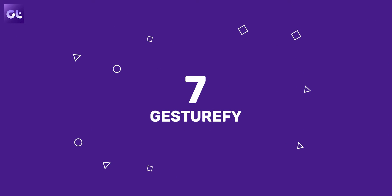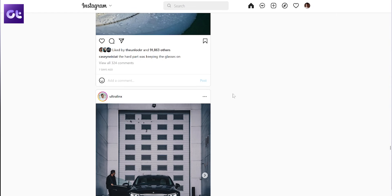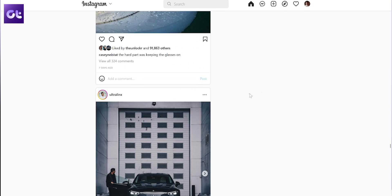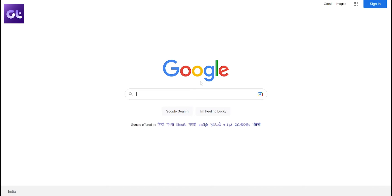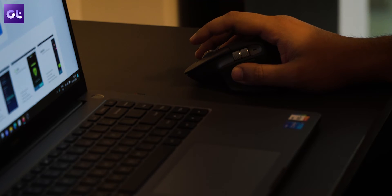Moving along, customizing a browser always helps in making it feel more personalized. And one of my favorite extensions on Firefox is Gesturify. Not only is this a personalization extension, but it's also one that improves your productivity. The way it works is that you can create your own custom gestures to be carried out inside the web browser. Basic movements of the mouse can be used to trigger various actions such as reloading the page, going back, closing a tab, opening a specific site, and more. Keep in mind that this is a mouse-oriented extension and it's not intended for use with a touchpad.